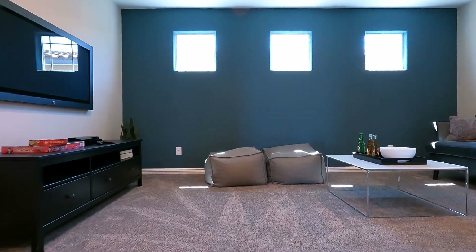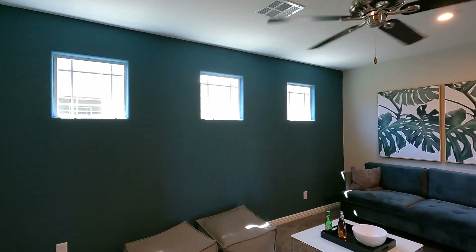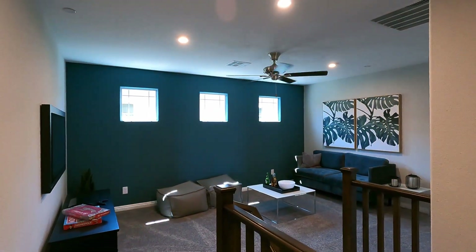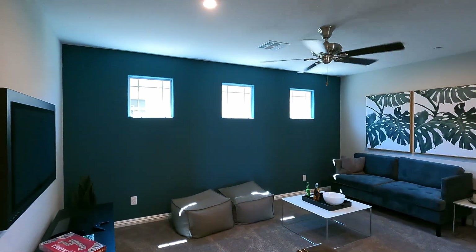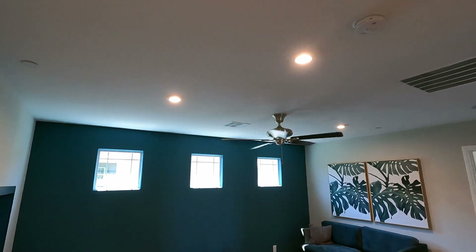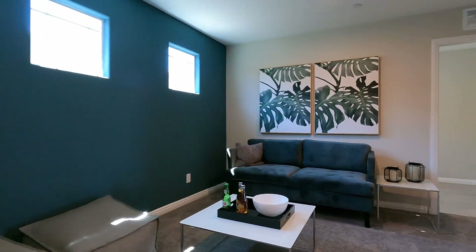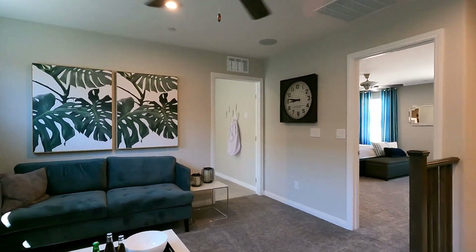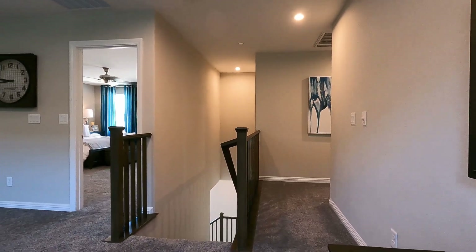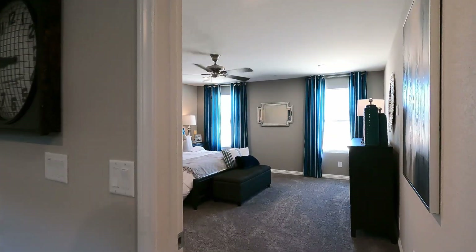Heading upstairs, as soon as we come up we run right into the loft — 12 by 15.4, great size. I love accent walls but the dark colors definitely pull in the light. Got some upgraded can lighting, three total. Love a loft — my daughter would turn this right into her room.